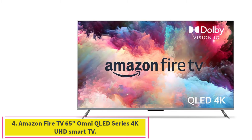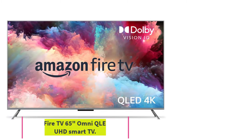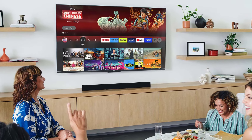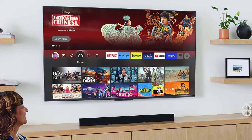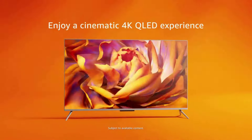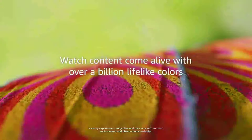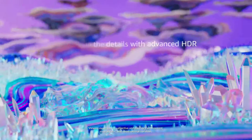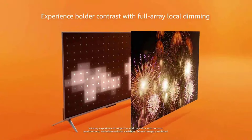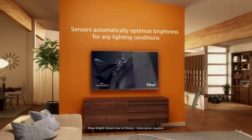Number 4: the Amazon Fire TV 65-Inch Omni QLED Series 4K UHD Smart TV. It makes movies, shows, and live sports pop in brighter, richer, and more lifelike colors. Advanced HDR scenes leap off the screen in deep, realistic color with Dolby Vision IQ and HDR10 Plus Adaptive. HDR10 and HLG are also supported. Fire TV automatically optimizes the brightness of movies and shows through a built-in sensor that detects the lighting in your room.